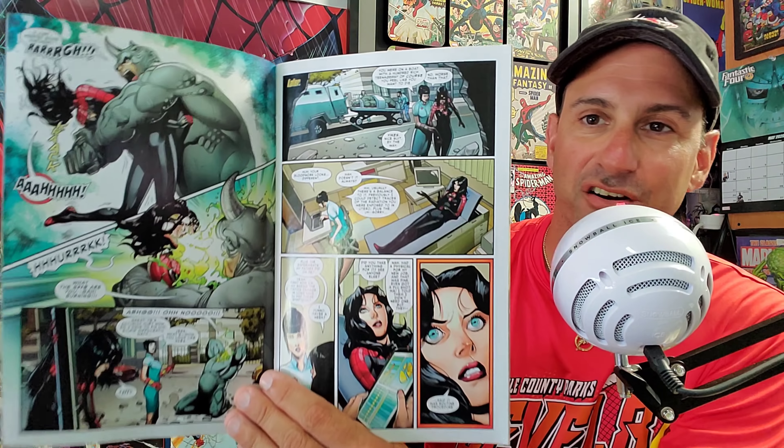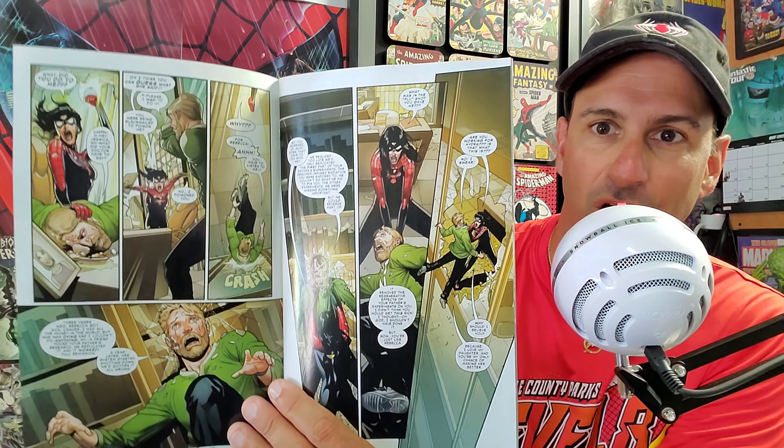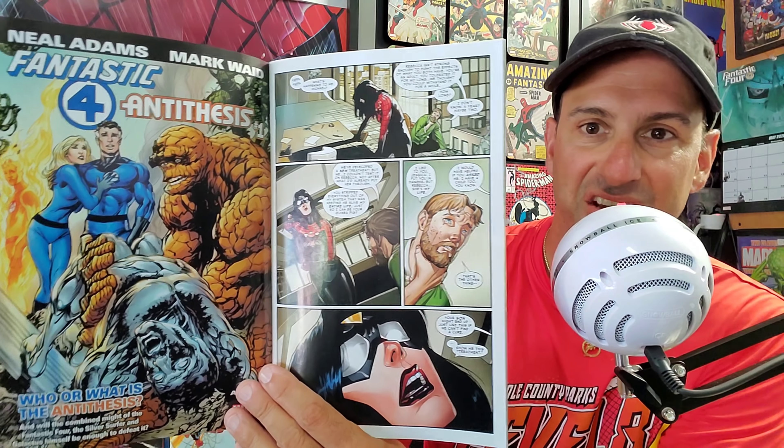Next is Spider-Woman issue two — finally, since March we get the second issue. I love the interior artwork. She's going up against Rhino while wearing a new outfit that was created for her, but it seems to be making her sick or draining her powers. Really looking forward to seeing what happens with this series going forward for Jessica Drew.